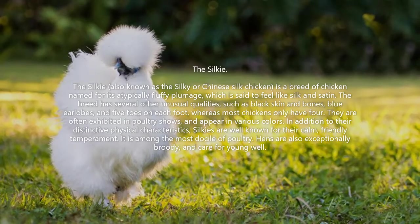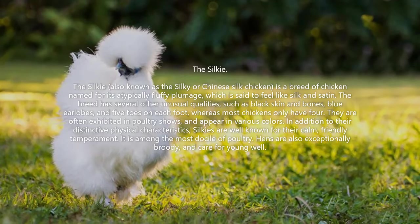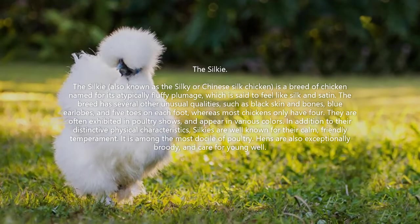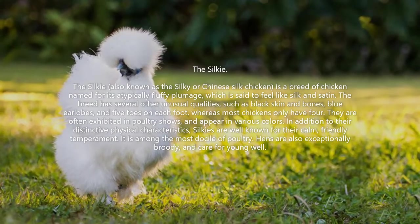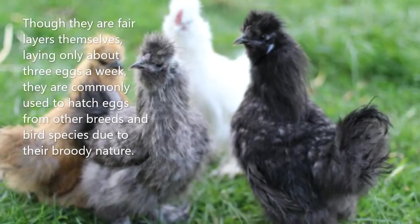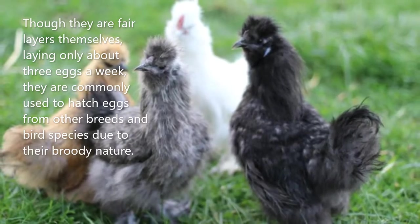In addition to their distinctive physical characteristics, Silkies are well known for their calm, friendly temperament. It is among the most docile of poultry. Hens are also exceptionally broody and care for young well. Though they are fair layers themselves, laying only about three eggs a week, they are commonly used to hatch eggs from other breeds and bird species due to their broody nature.